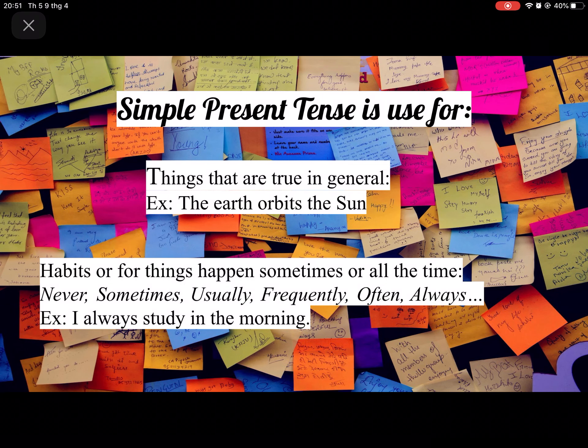Simple present tense is used for things that are true in general. For example, the earth orbits the sun. This is like knowledge which is true and we cannot change it.